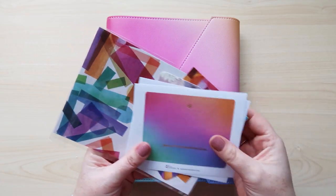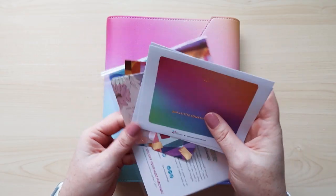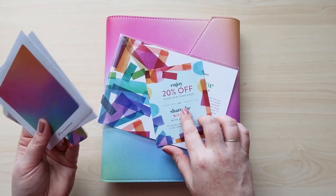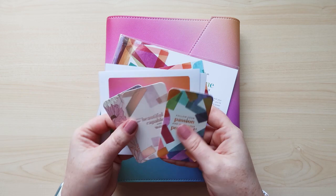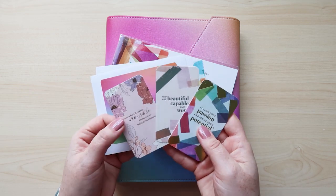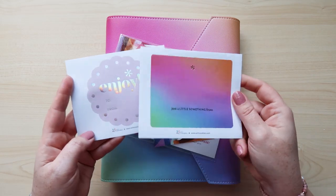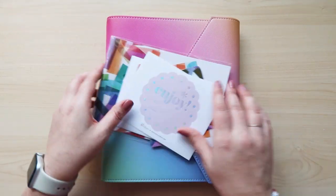This was also sent to me along with the planners — a little welcome pack that has two 20% off coupons, three compliment cards, and two sticker sheets with little gift labels.